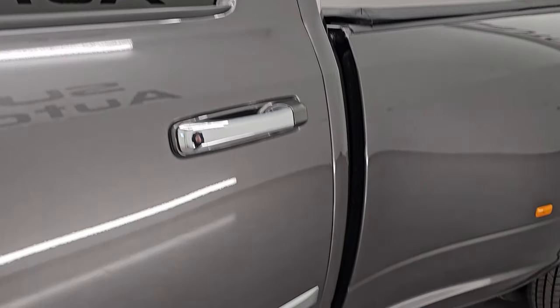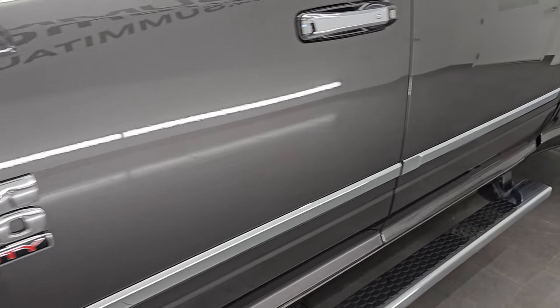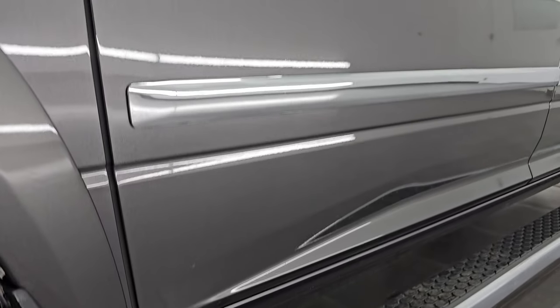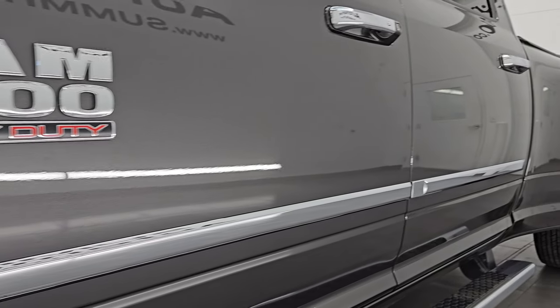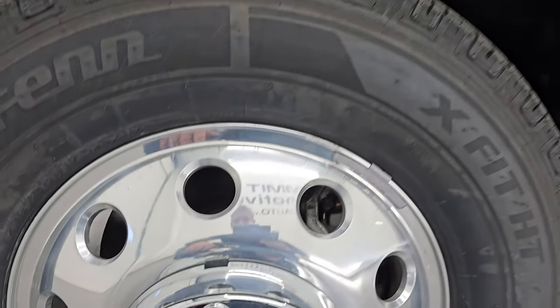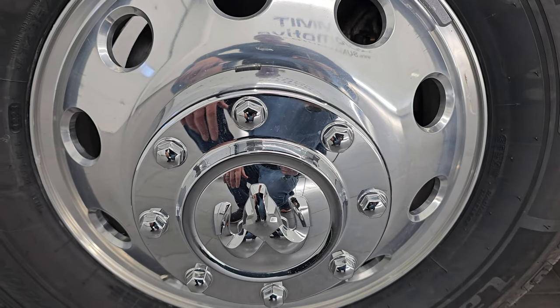Granite crystal metallic is the color, paint code is PAU. I shoot all my videos in 4K and if you like the video, subscribe to the YouTube channel — it helps out the algorithm a lot. Click those bell notifications and you'll get updates on the videos I do each and every day, as well as having access to one of the largest catalogs of vehicle walk-arounds on YouTube.